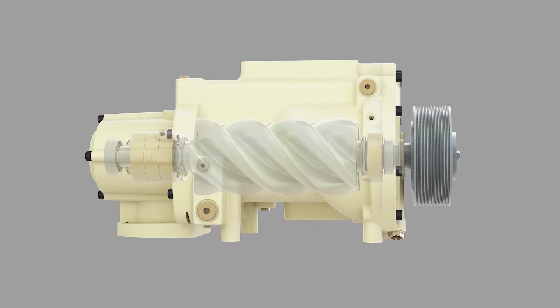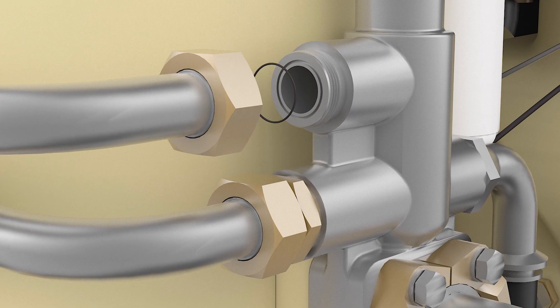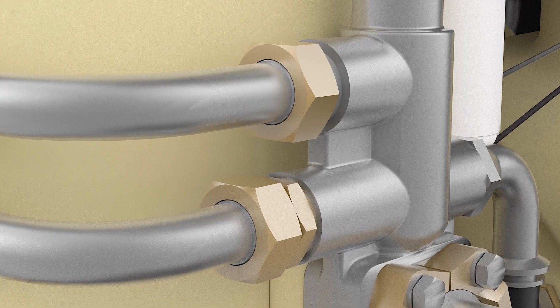Newly designed airends generate more airflow with less energy, as vShield technology provides leak-free production and unlimited reconnections.